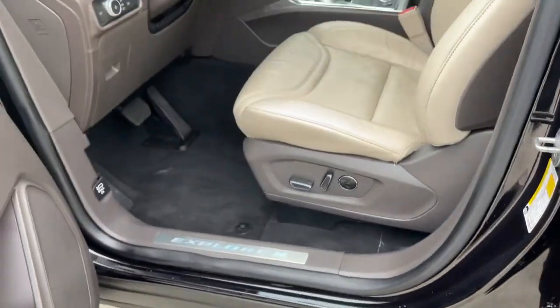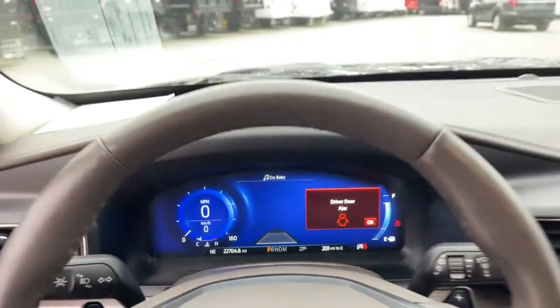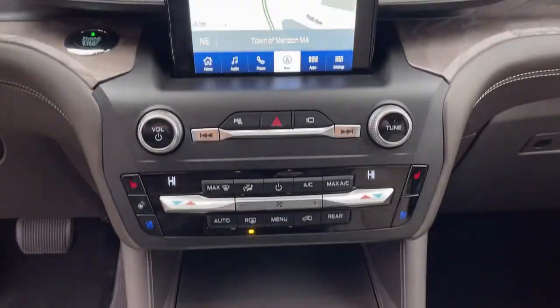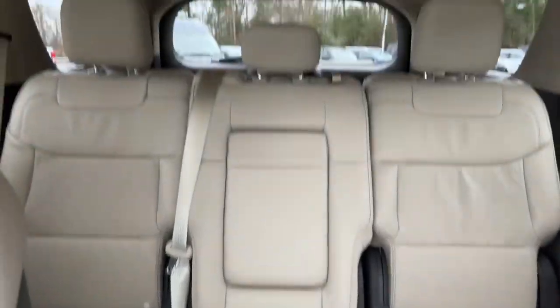The following are some of this vehicle's highlighted options: navigation system, keyless entry, sun/moonroof, power liftgate, fog lamps, adaptive cruise control, electronic stability control, and Bluetooth.